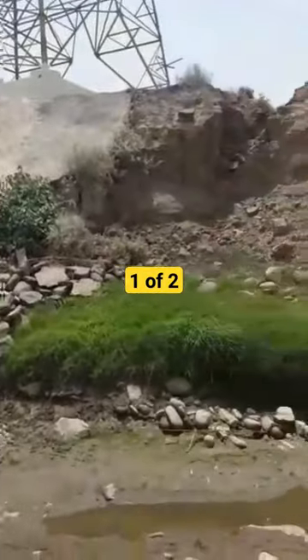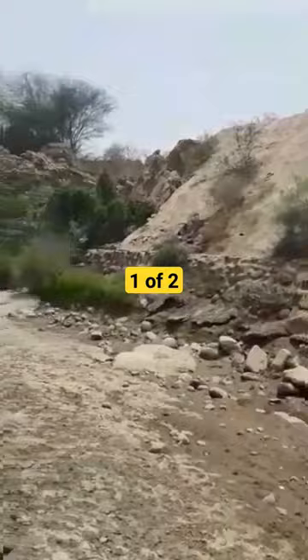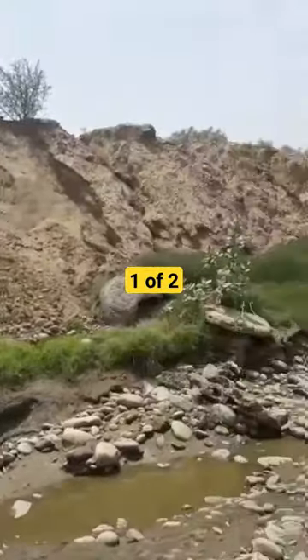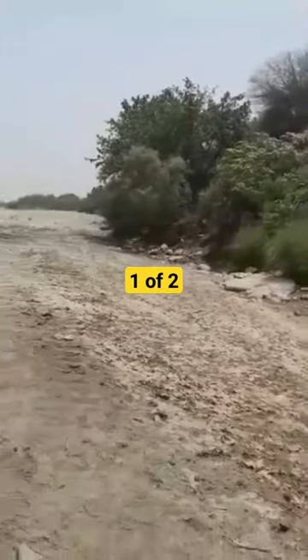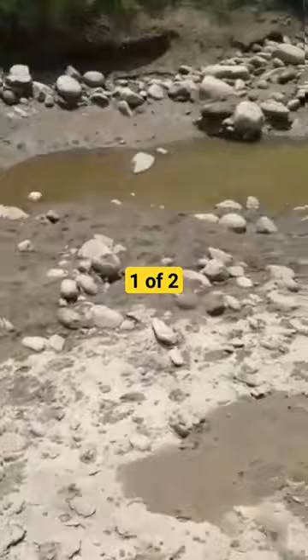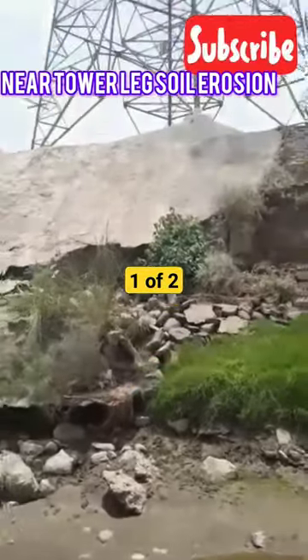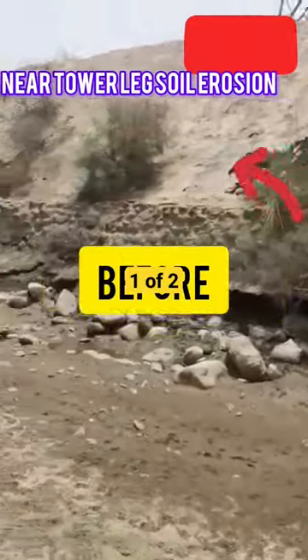This is a lesson learned video. We are sharing footage of one of our transmission line towers which was damaged and eroded due to constant flow of water from nearby water bodies. The water had eroded the tower foundation and structure pad, putting it at risk of collapsing.